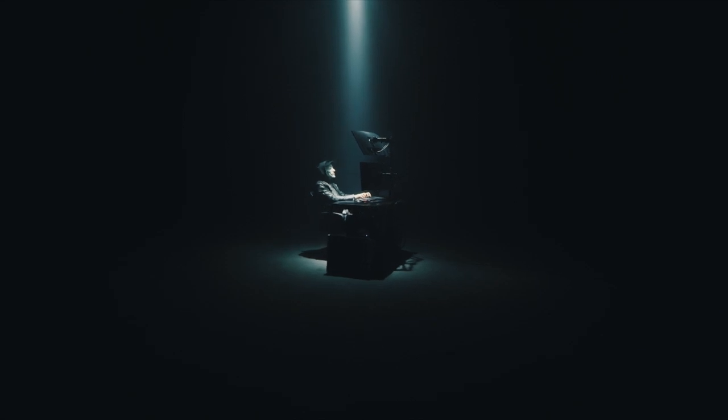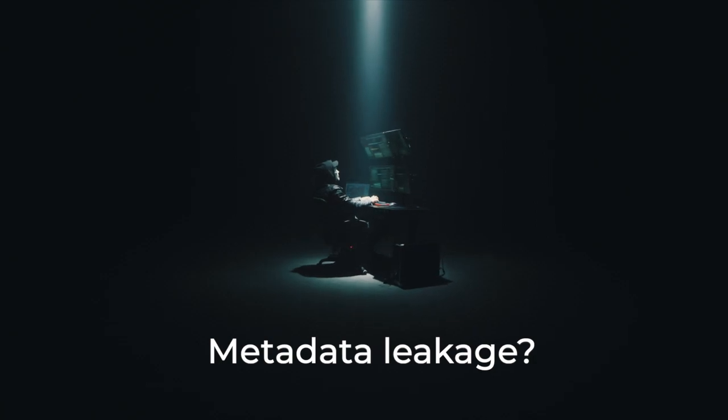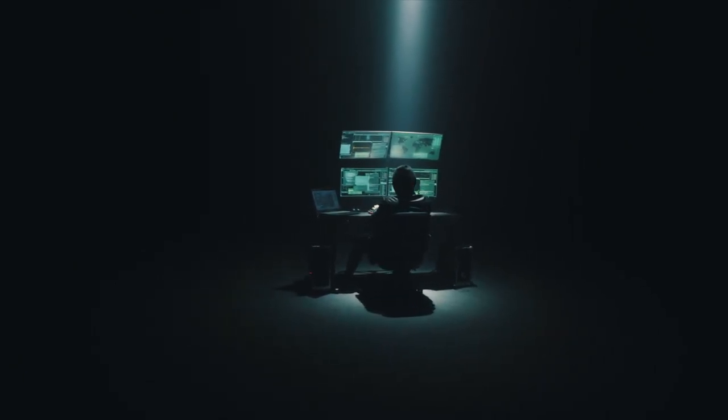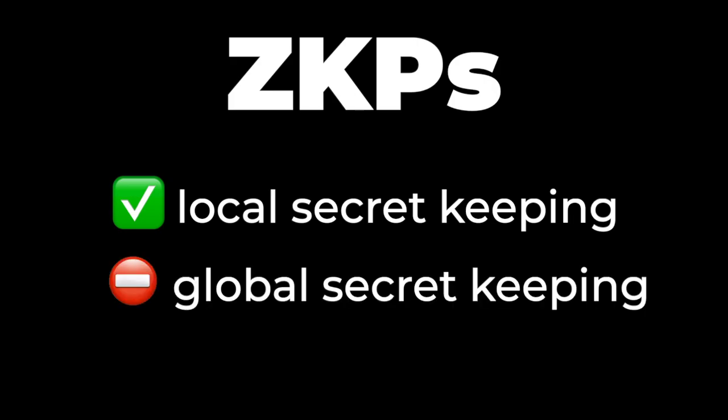There have also been theoretical concerns expressed at an academic level about information leakage on the infrastructure layer for ZKPs — things like transaction size and other forms of metadata analysis that could potentially reveal information about zero knowledge transactions. So all that to say, ZKPs are great for keeping secrets locally, in something like a transaction or a peer-to-peer signature. They cannot keep that same promise of privacy on a global or network scale within an entire application.